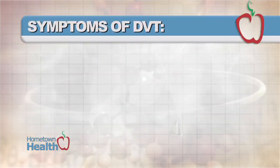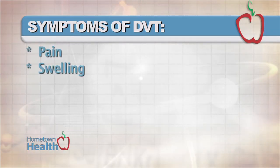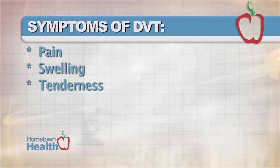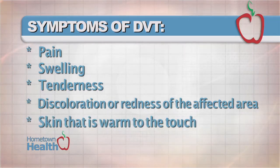A condition that is often hard to diagnose and can develop without symptoms is deep vein thrombosis. Symptoms of DVT may include pain, swelling, tenderness, discoloration or redness of the affected area, and skin that is warm to the touch.